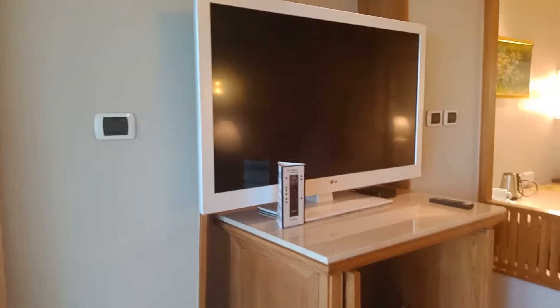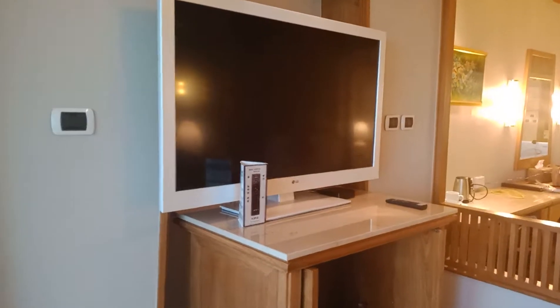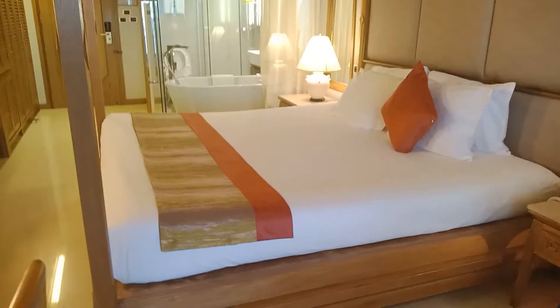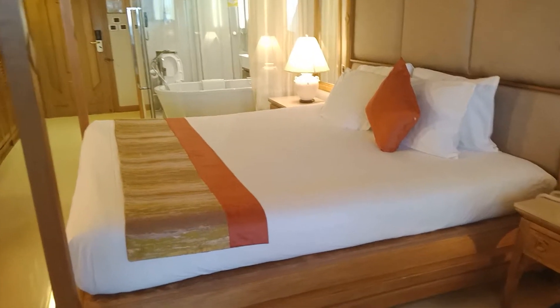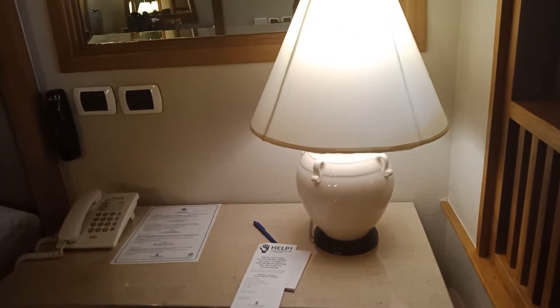Inside the room we have TV or television. And then remote control — in Thai it is also 'remote.' And then we have the bed — bed in Thai language is 'Teiang' or 'Teiang non.' And we have the lamp — lamp is 'kom fai.'